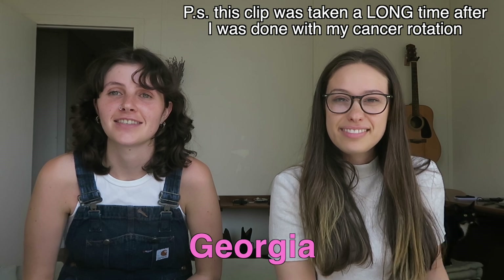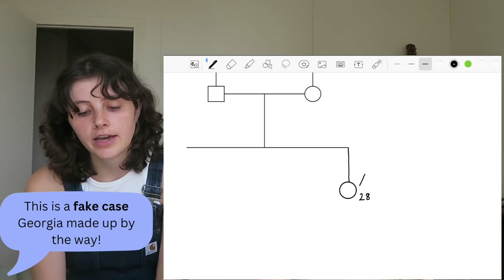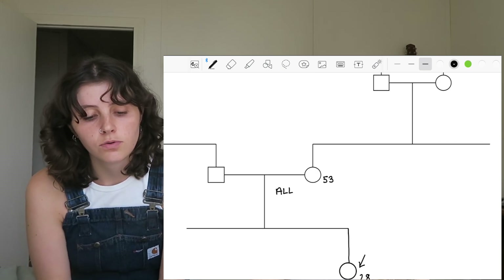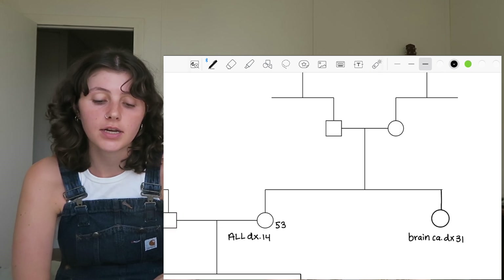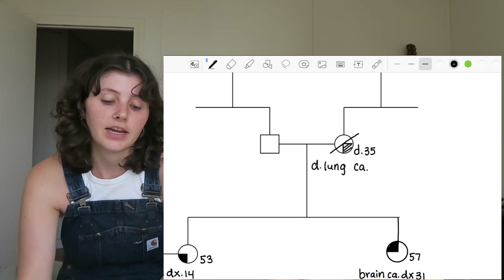Georgia, a first-year genetic counseling student, is going to present a case so we can talk through how I prepare. She presents: a 28-year-old female came to cancer genetic counseling because of a family history of several different cancers. Her mom, now 53, was diagnosed with acute lymphoblastic leukemia at age 14. Her mom's sister was diagnosed with brain cancer at 31. Her maternal grandmother passed away from lung cancer at 35. The mom has no other siblings — it's just the mom and the sister.